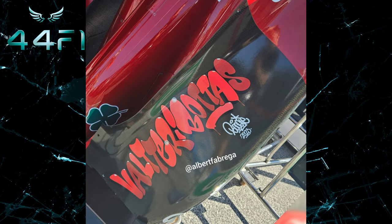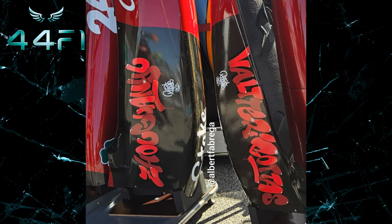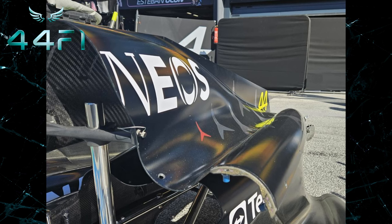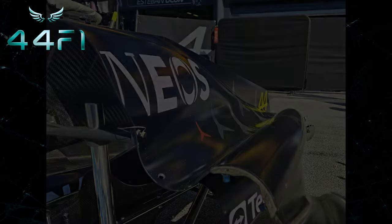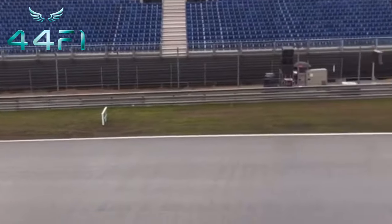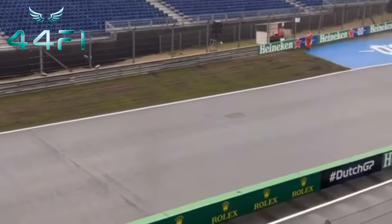Here we have really cool shots of the Alfa Romeo car. And to wrap it up, we have a part of the Mercedes bodywork. Everything indicates that once again rain will be present during the weekend, so we can expect strong emotions.